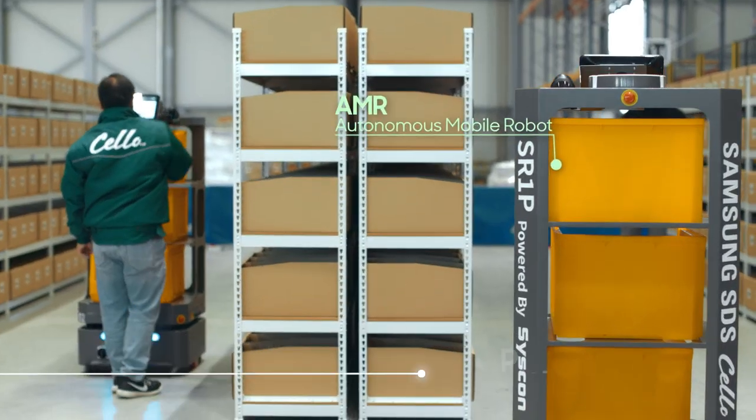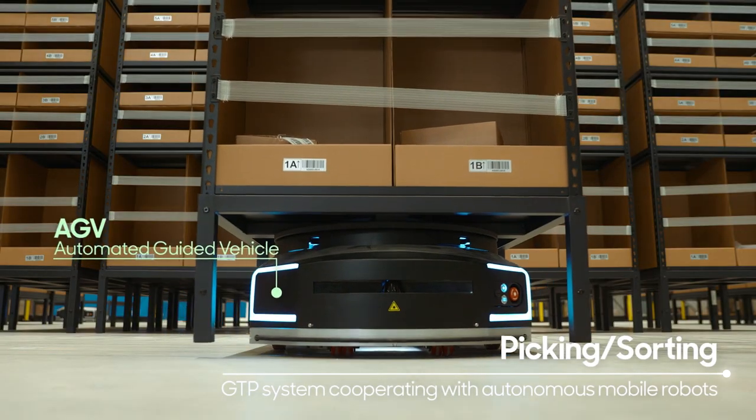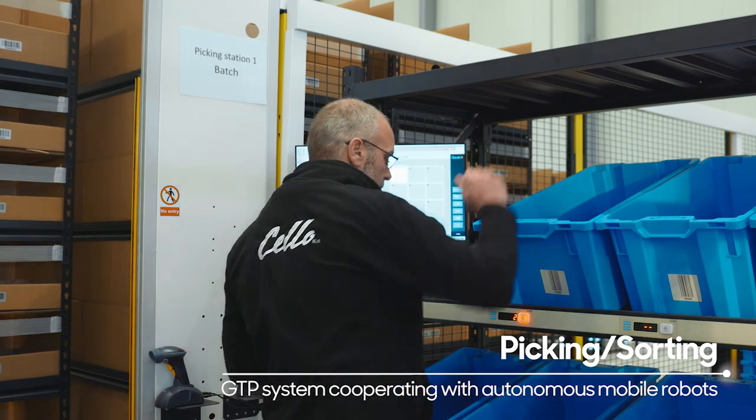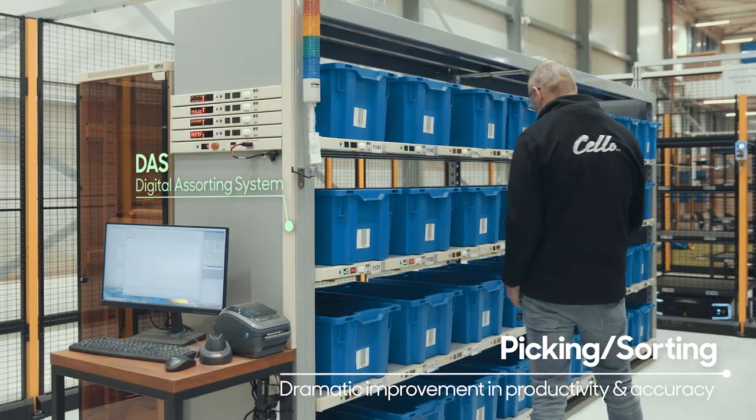Picking and sorting tasks, such as taking out and organizing products, are performed by humans and robots together. Various cutting-edge technologies are utilized to improve work efficiency.